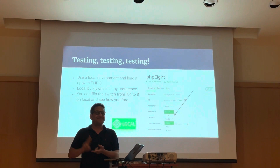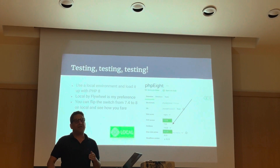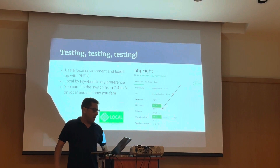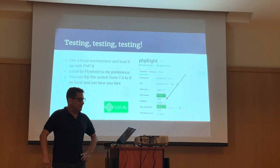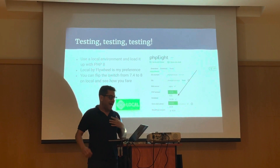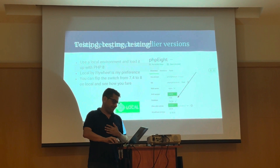So how do we avoid that? Testing. The most important tool for testing is to have a local environment — basically software you can download to run your website on your laptop so you can make changes without any consequences, without anyone seeing it. Local by Flywheel is my preference. It offers a feature to allow you to switch back and forth, as you can see by my slide here, between PHP 7.4 and 8.1, and that will let you make changes, test them out, and see if your changes work.